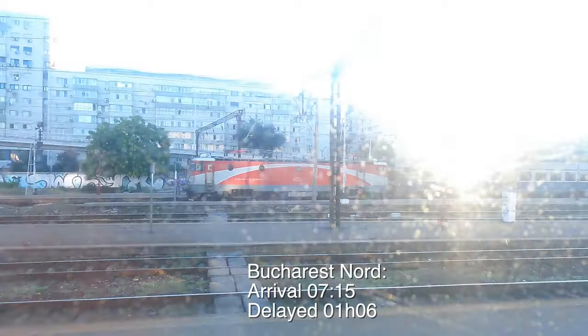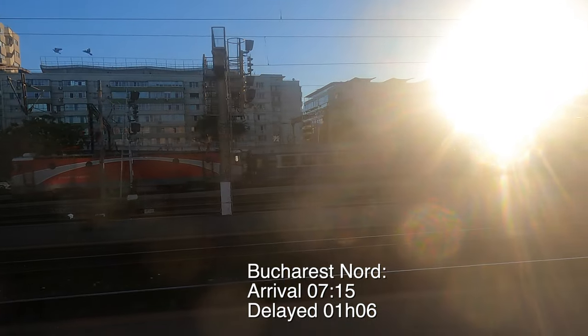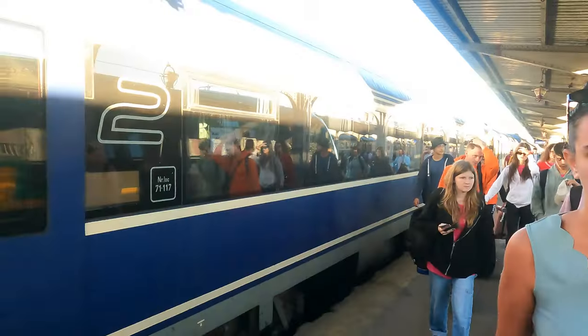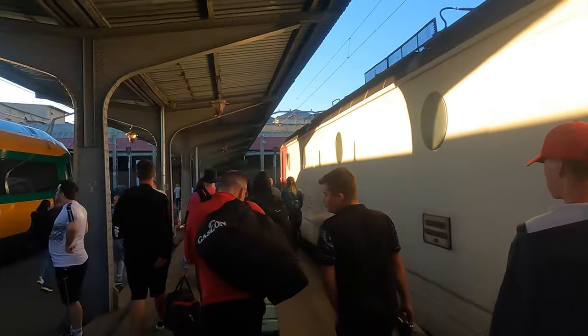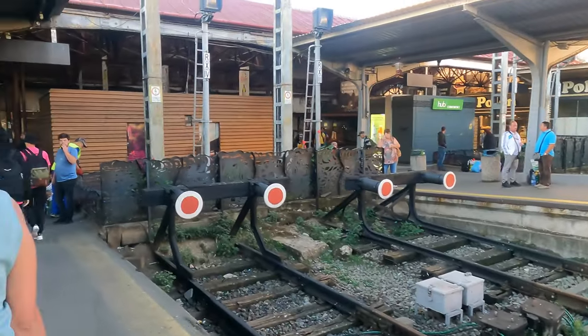We've just arrived in the outskirts of Bucharest — you can start to see a lot more housing and industrial areas. Here we are at Bucharest North. We arrived at quarter past seven in the morning, an hour and six minutes behind schedule, but it did take two and a half hours to cross the border from Moldova into Romania. It's my fourth time in Romania and I'm happy to be back. If you enjoyed the video, please give it a thumbs up — thank you very much for watching.